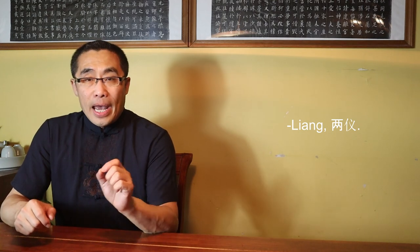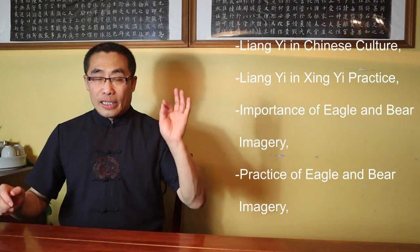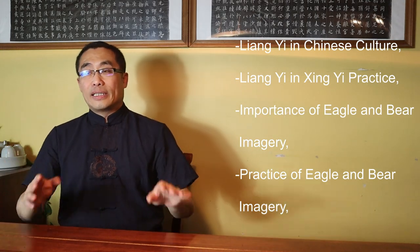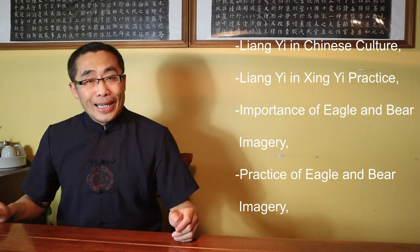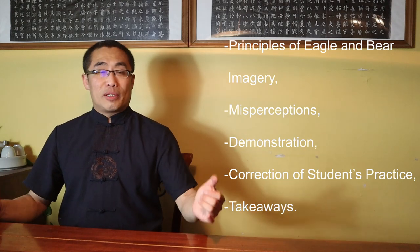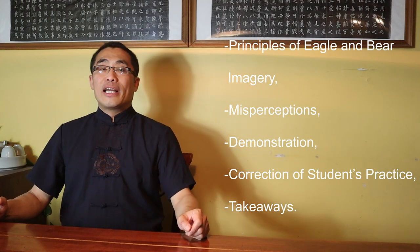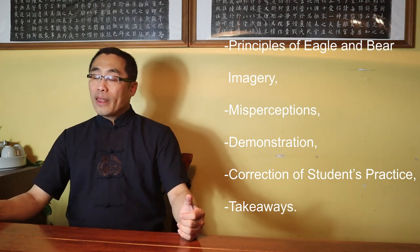Today I'd like to introduce Liang Yi in Xing Yi, an important topic that can be used to guide your Xing Yi practice. Topics covered in today's video include: 1. Liang Yi in Chinese Culture; 2. Liang Yi in Xing Yi Practice; 3. Importance of Eagle and Bear Imagery; 4. Practice of Eagle and Bear Imagery; 5. Principles of Eagle and Bear Imagery; 6. Misperceptions; 7. Demonstration; 8. Correction of Students' Practice; and 9. Takeaways. So without any further ado, let's get started.